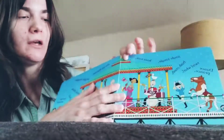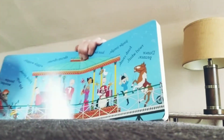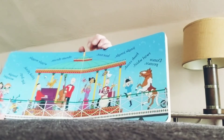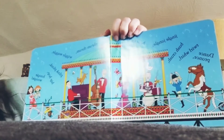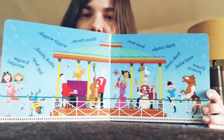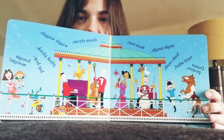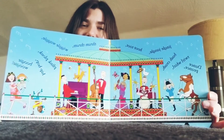All right, and here we go. We've got a dance, prance, twirl, whirl, bosh, crash, jingle, jangle, hoot, toot, thrum, thrum, wiggle, waggle, plink, plonk, hip, hop, woogie, boogie, spooky. How fun is that? There's always music in a parade, right? Yeah, there's always music and dancing in parades.